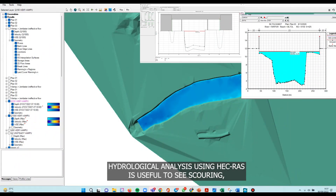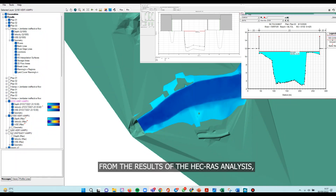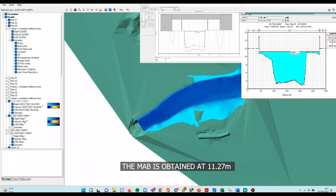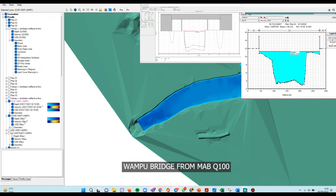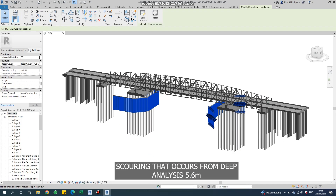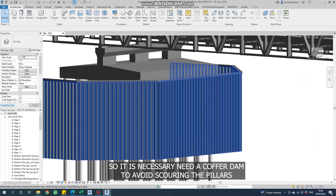Hydrological analysis using HEC-RAS is useful to see scour, flood water level, and runoff that occurs in the Wampu River. From the result of the HEC-RAS analysis, the high water level is obtained at 11.27 m. The freeboard requirement allowed by BBWS is 1.5 m for the Wampu Bridge. Scour depth from analysis is 5.6 m, so it is necessary to add a cover to avoid scour on the pillars.